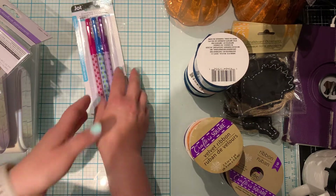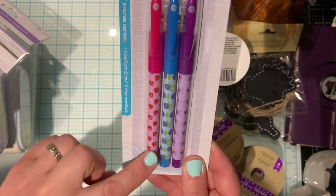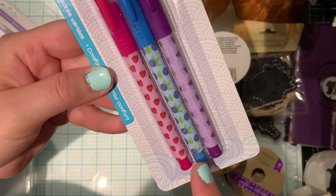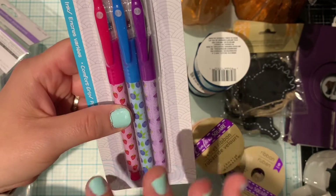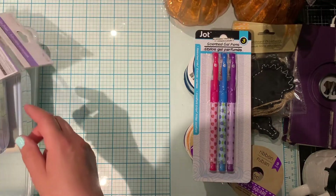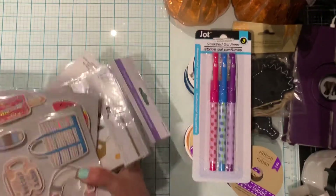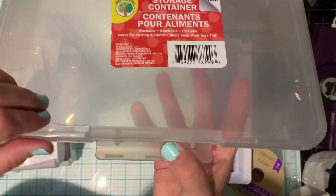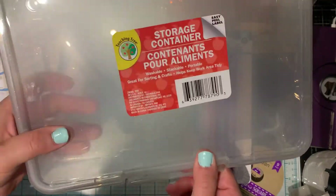In the back to school section, I saw these scented gel pens and I picked up two packs — one for myself and one for my daughter. They have strawberry, blueberry, and grape scents. She opened up hers and said they smell like they have the scents, so that's cool. Also in back to school, I bought one of these storage containers. I really like these — they hold a lot, they're awesome for a buck fifty, you can't go wrong.